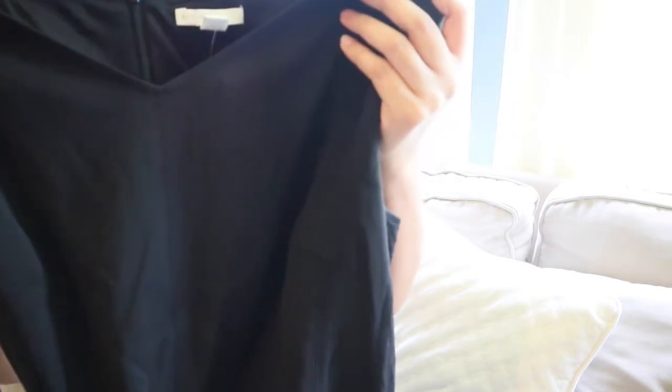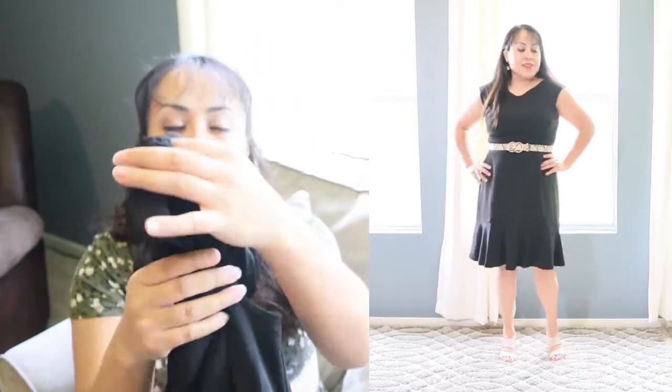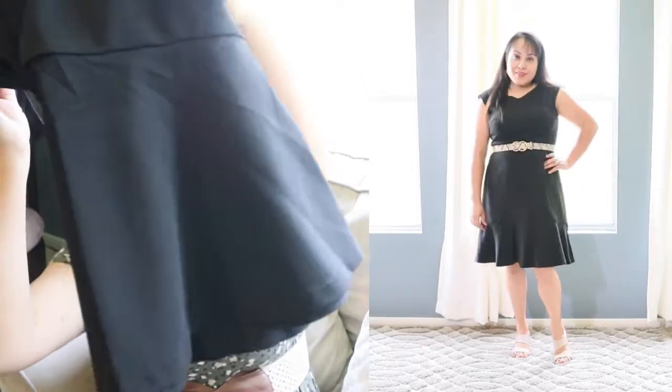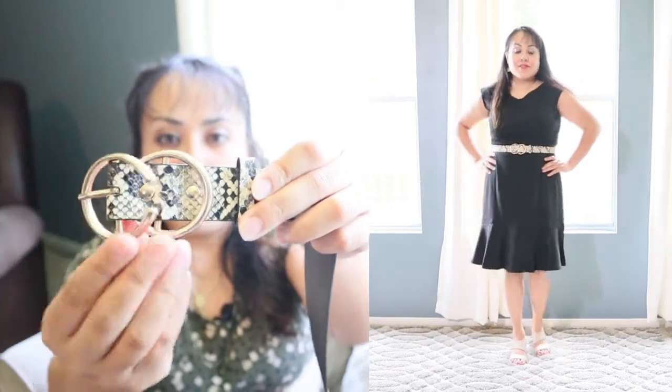The next item is this beautiful classic black dress. I feel like you can never have too many black dresses. I love the V-neckline. It does have a back zipper closure, however I did not need it — I was able to just pull it over. It is sleeveless. I feel like it's such a classy dress that can be worn to church or a special event. It has beautiful ruffle detailing at the bottom and comes with its own snake print belt with a cute buckle detail at the front.